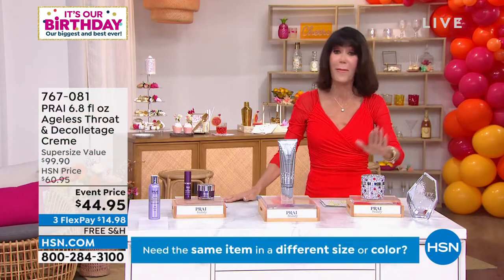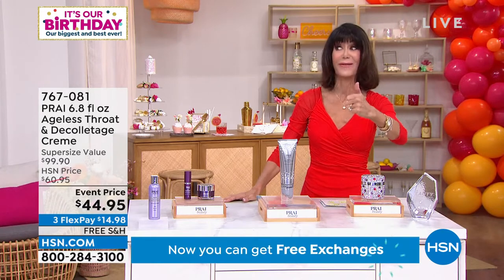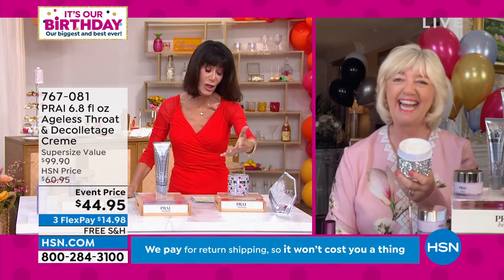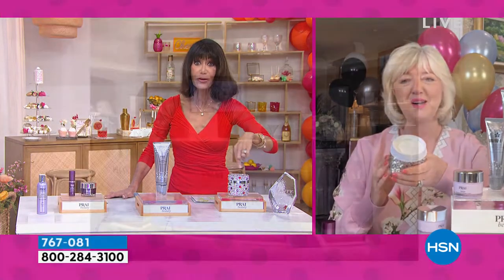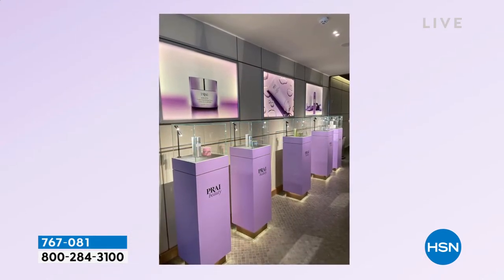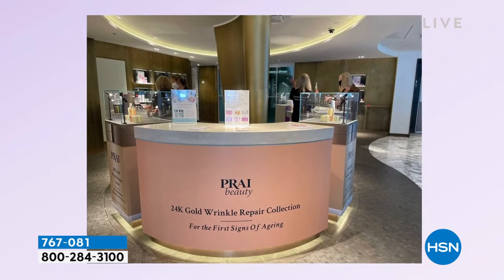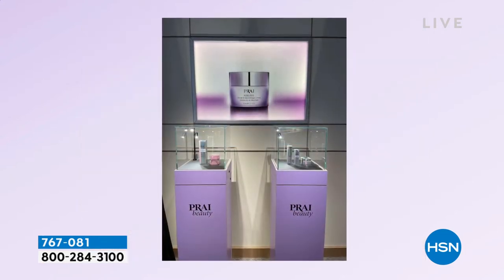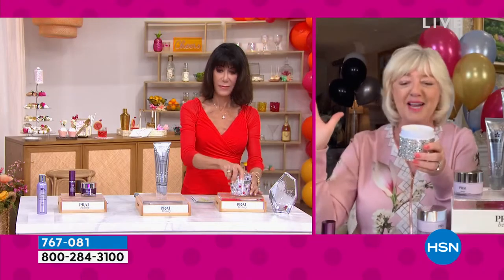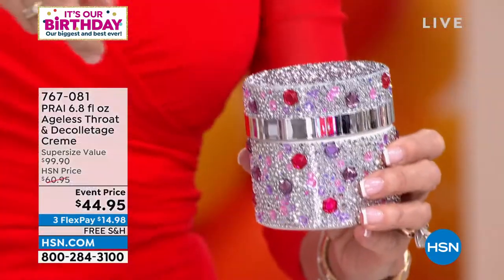This is a cream that will optimize all the elasticity and firmness. It has SEPI lift, and I swear by this cream — it has been my go-to. My mom always loved this as well. And when we go to one of your neck bars, Kathy — of which you have 600 — and also now soon to be on many of the cruise ships, you do a treatment with the ageless throat cream. And I'm assuming it's not $44.95, right? Oh, there they are. Ladies, you've got to come join us on the high seas where we're going to be doing these beautiful treatments. Isn't that absolutely beautiful?